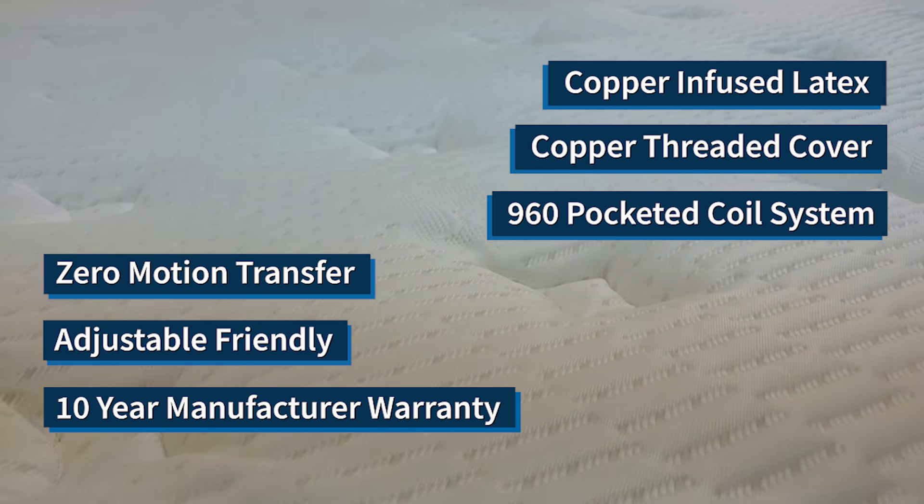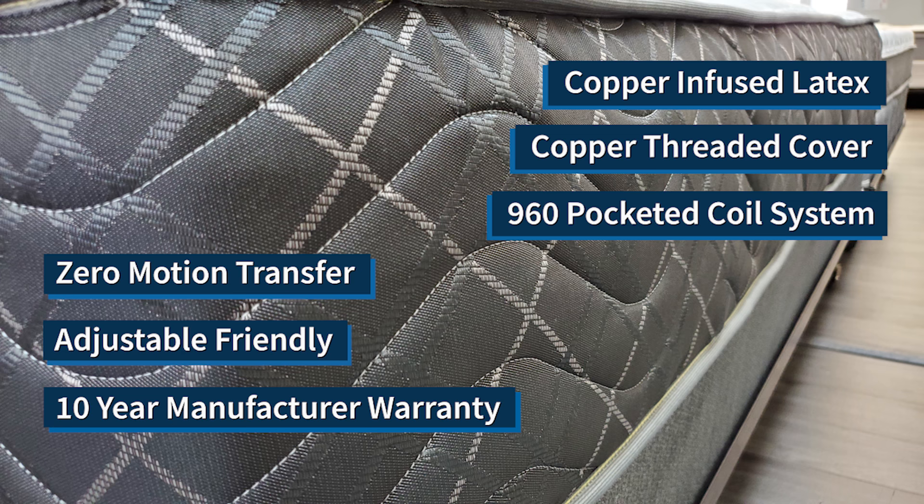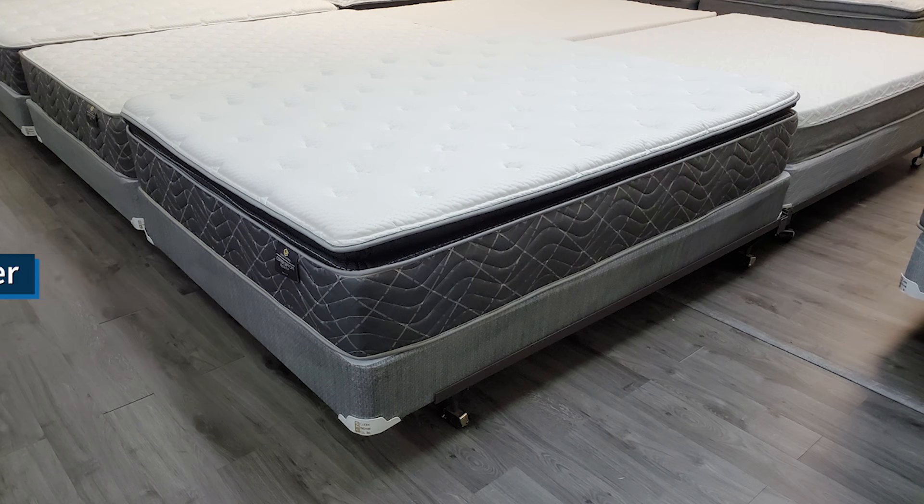The Copper Support Pillow Top works on both adjustable bases and in traditional bed frames, and comes with a 10-year best-in-the-industry manufacturer warranty.